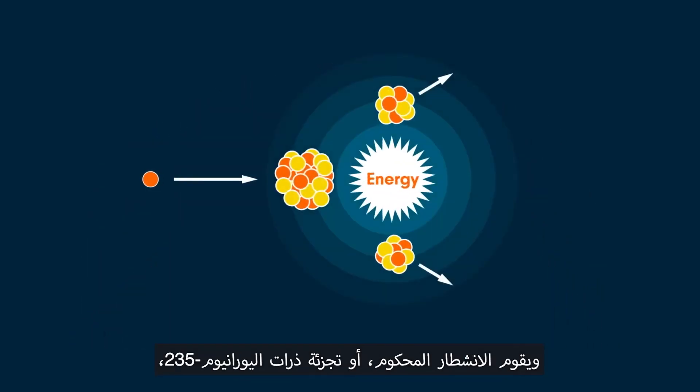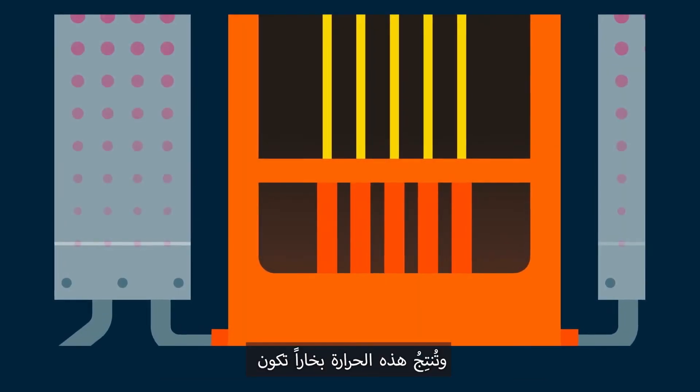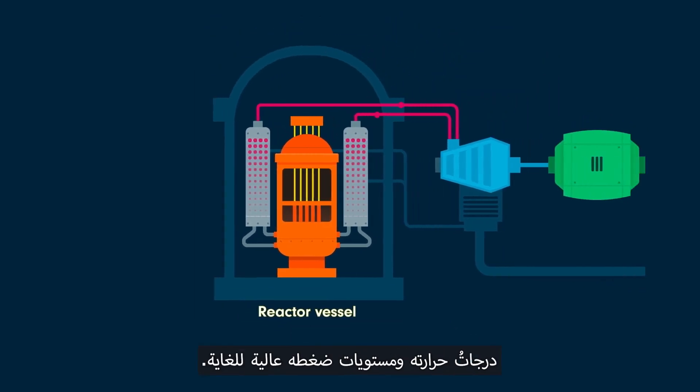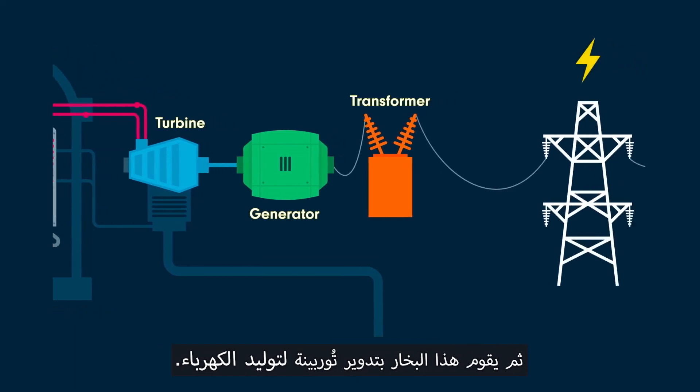Controlled fission, or splitting of U-235 atoms, generates heat. The heat produces steam at extremely high temperatures and pressure. The steam then spins a turbine to generate electricity.